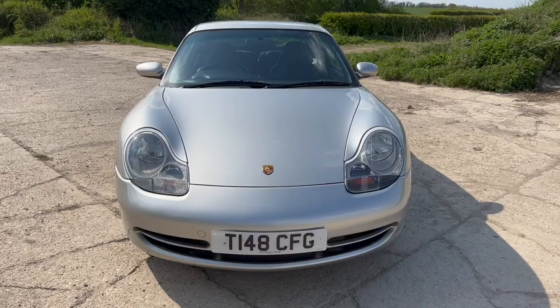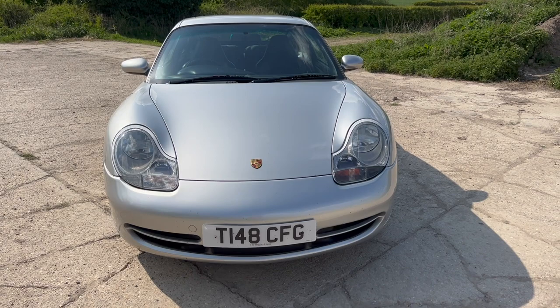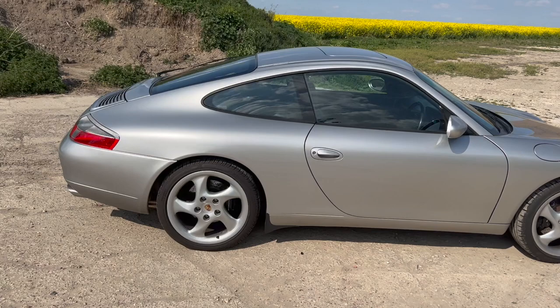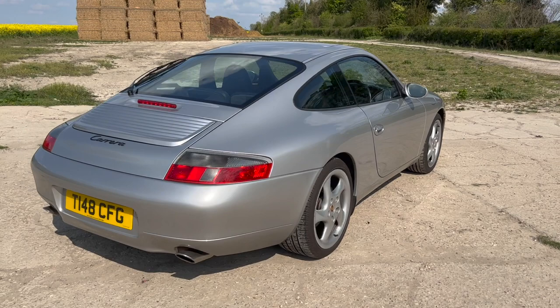Quick update on the Porsche - it seems to have developed an issue, so I'm bringing forward the engine work that I had planned for the end of the year. But first, before I get into that and what the issue is, I should explain the reason why I have this car, just to give a bit of context.